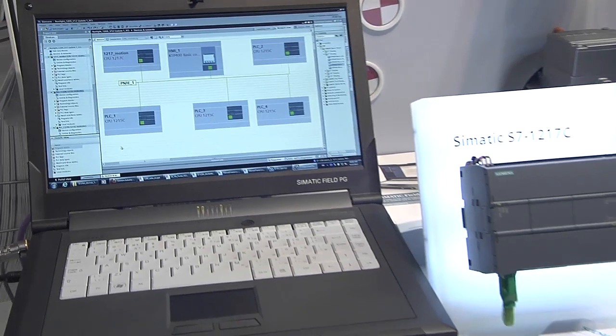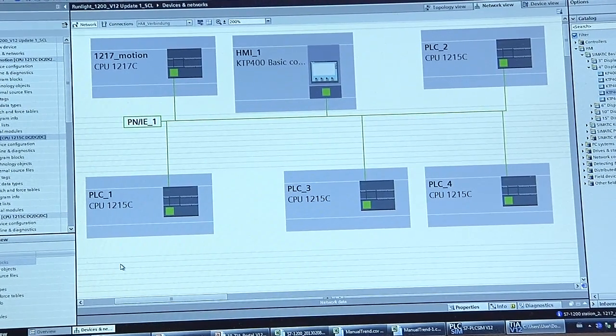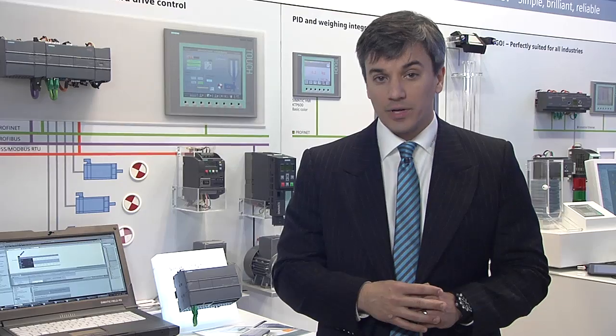PROFINET iDevice is the easiest way to configure multiple S7-1200 CPUs into a master-slave architecture by reading and writing to each CPU's I/O image.